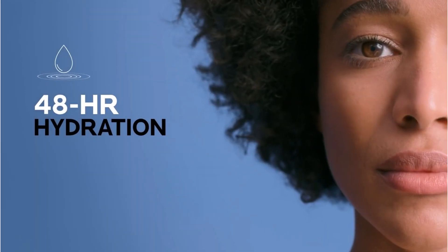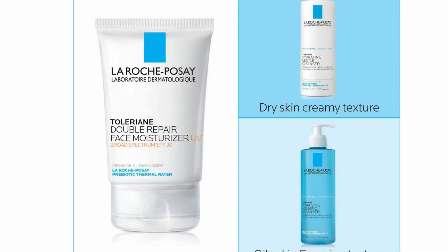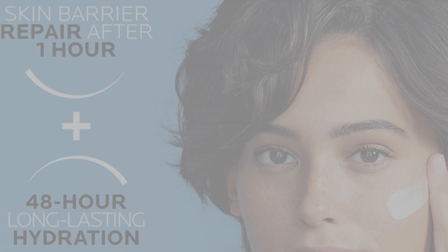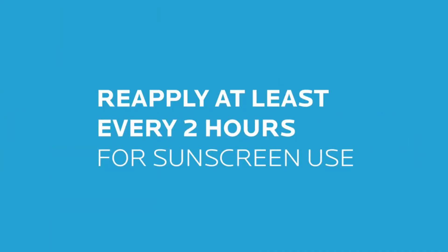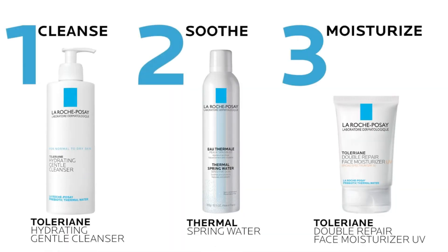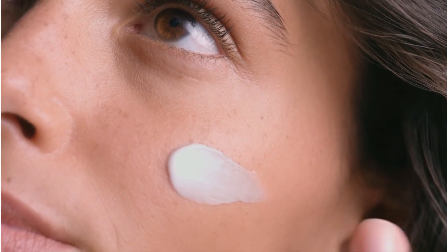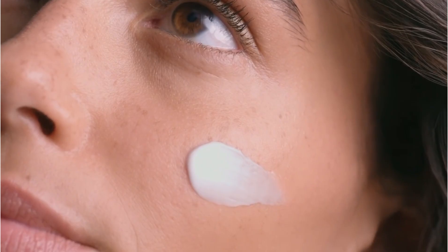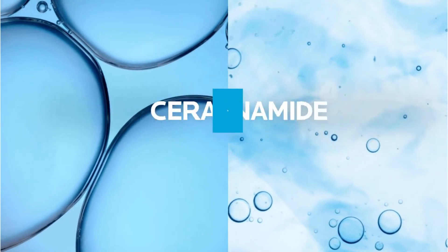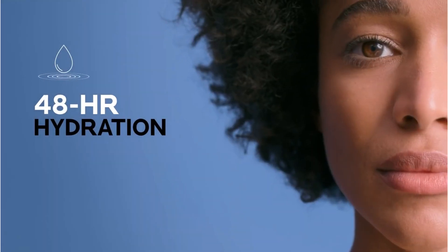It's free of oils, dyes, fragrances, parabens, or drying alcohols. It does contain some silicone products and PEG-100 Stearate if those are ingredients you're trying to avoid. Pros: what I personally use, prebiotic thermal water, UV protection, Ceramide 3 and Niacinamide, oil-free, great for sensitive skin. Cons: contains silicones, contains PEGs, moisture may not last as long as advertised.